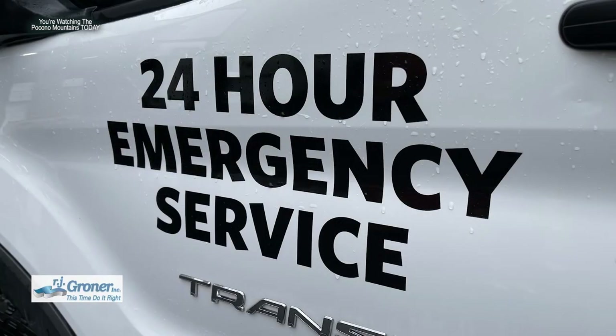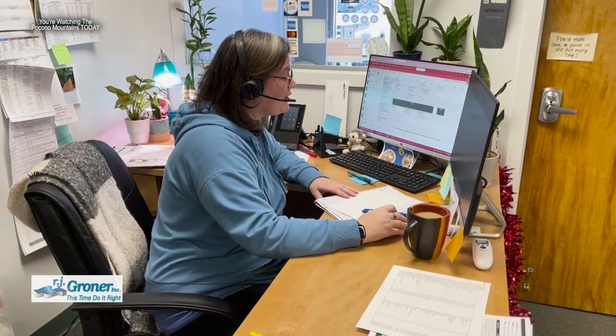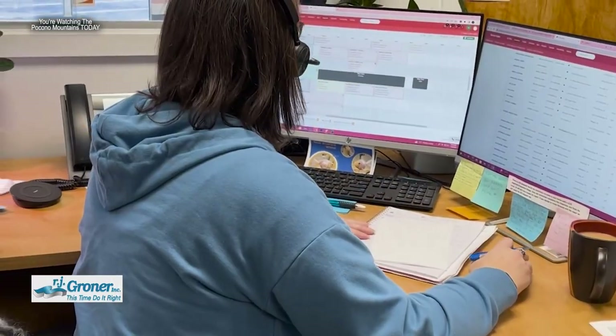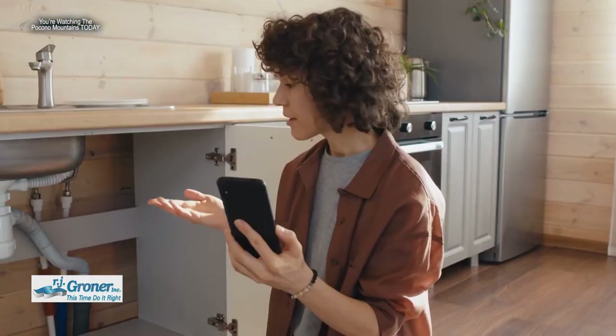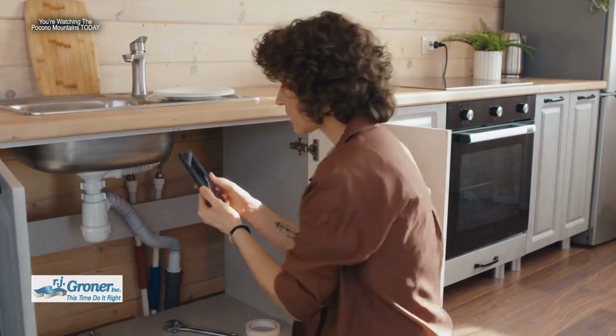RJ Groner has 24/7 emergency service with a live person that actually answers the phone. One of the most important things when you have an emergency is somebody on the other side of the line who can empathize and understand what's going on. Having that live person 24/7 gives customers peace of mind and can walk them through immediate steps to mitigate the problem before anyone arrives.